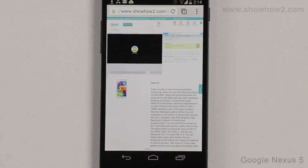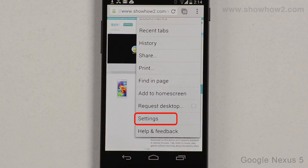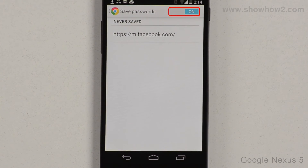For security reasons, you may choose to never store your passwords on the phone. While in Chrome, tap the Option key. Scroll up the menu. Tap Settings. Tap Save Passwords. Slide the switch of Save Passwords to the OFF position.